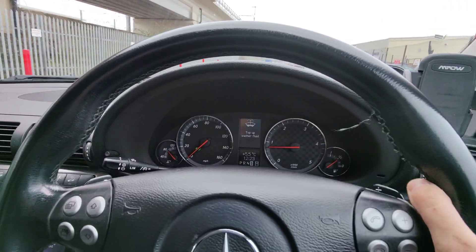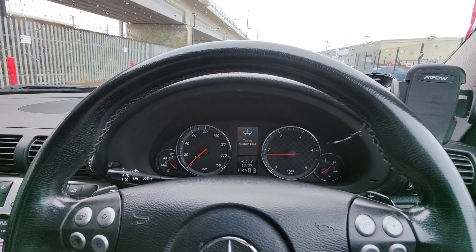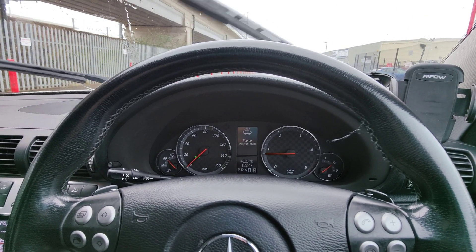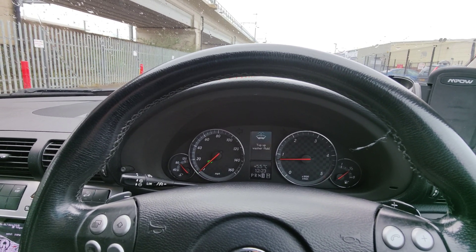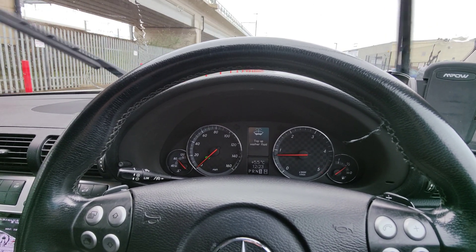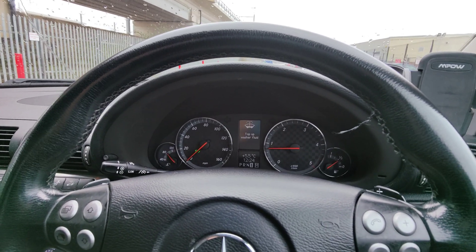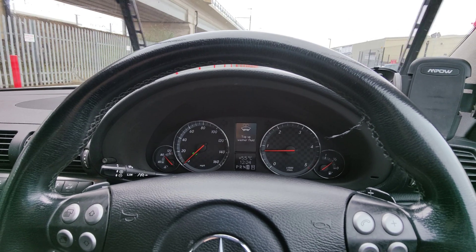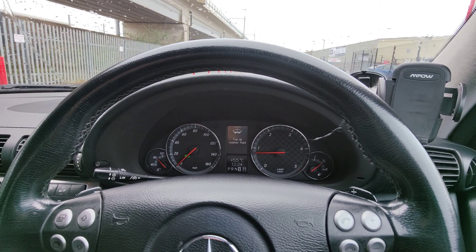I thought I'd just show off how quick this thing shifts now. I'm using the little 722.6 gearbox — that's the 330Nm rated one — in my OM646 car, which produces about 350Nm of torque. I can shift with more than 330Nm now without the stock controller going absolutely crazy. There's less flaring than the stock controller, and more importantly, it shifts nice and crisp and quick.